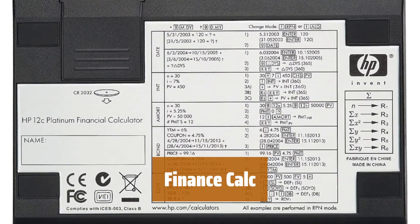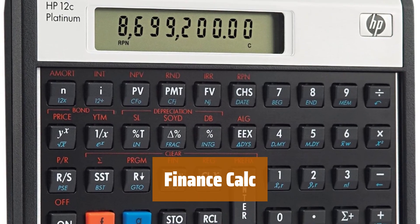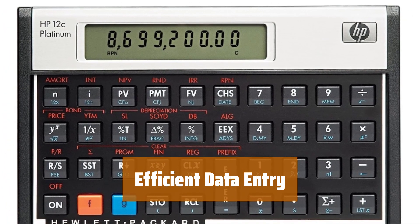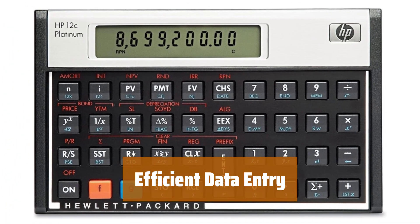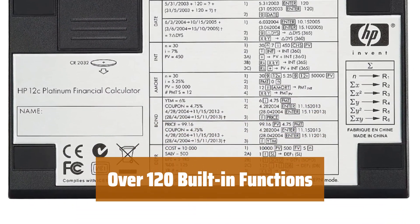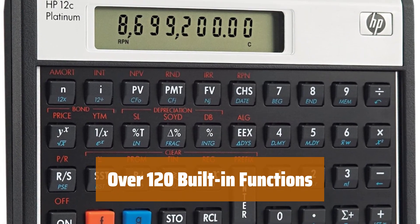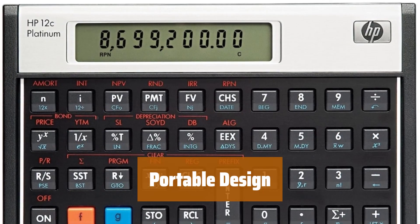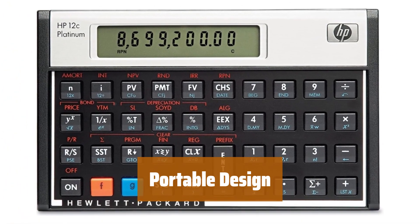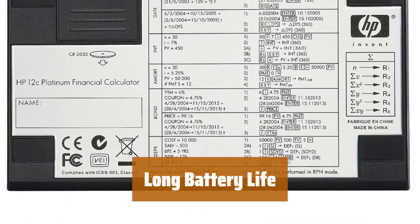Number 4. This calculator is designed to handle a variety of financial calculations with ease. It's reliable and efficient. You can quickly input data using reverse Polish notation, making calculations smooth and easy. There are more than 120 functions available for business, finance, math, and stats. It even includes date calculations. Its small size and lightweight design make it easy to carry around wherever you go. You won't have to worry about running out of power with its long-lasting battery life.